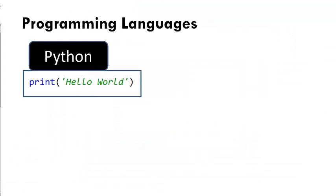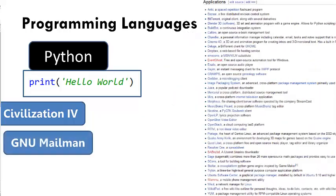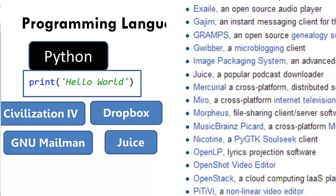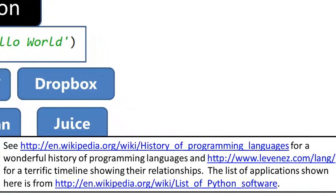Projects written in Python range from games like Civilization IV to web applications like GNU Mailman to popular tools like Dropbox, Juice, and BitTorrent. Check out these references if you want to learn more about programming languages.